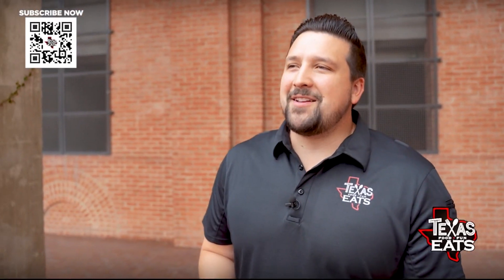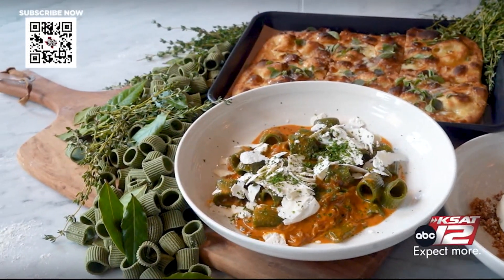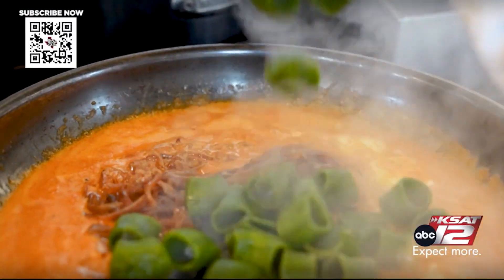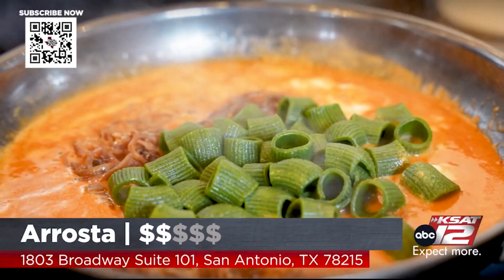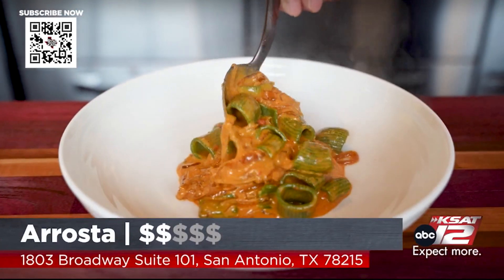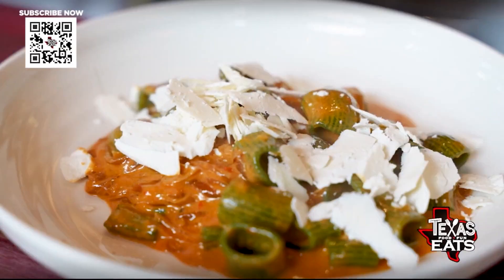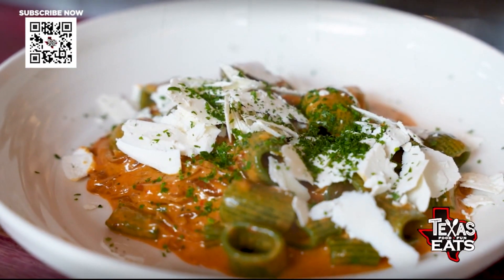There are a variety of scratch-made pastas on the menu, and the spinach rigatoni is by far one of the tastiest ones you can try. That sauce has a little bit of zing to it, a little bit of spice. And then you have all the cheese on top — that creaminess from the ricotta. You mix that all together, you get some of that spinach from the pasta itself, and it is absolutely delicious.